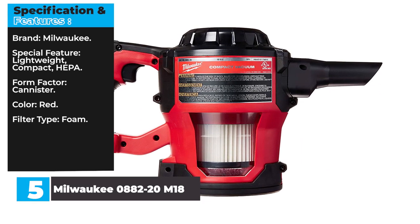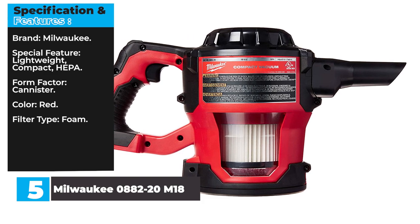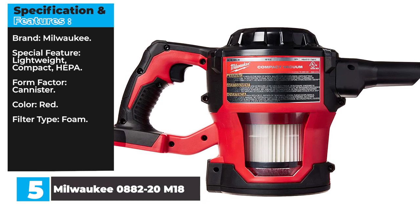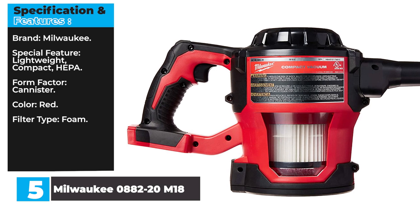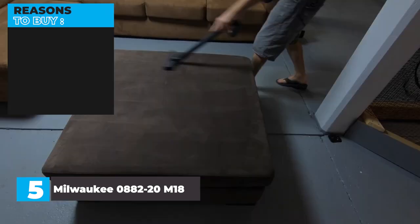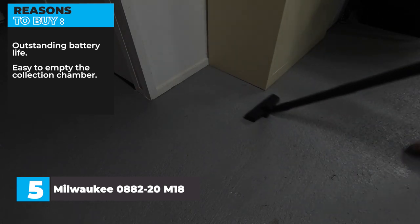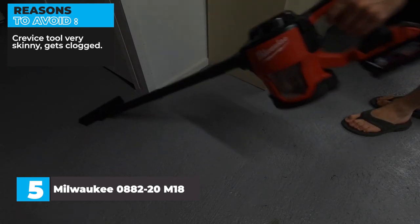Specifications: Brand — Milwaukee. Special features — lightweight, compact, HEPA. Form factor — canister. Color — red. Filter type — foam. Reasons to buy: outstanding battery life, easy to empty the collection chamber. Reasons to avoid: crevice tool very skinny, gets clogged. You wanted the best, you got it.